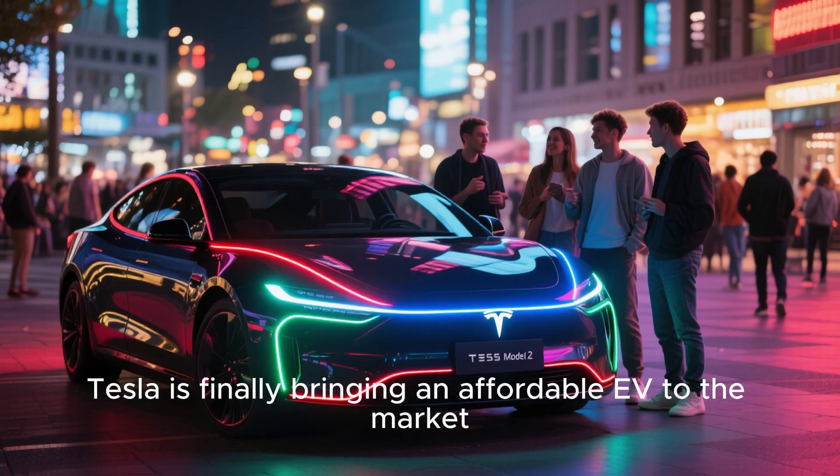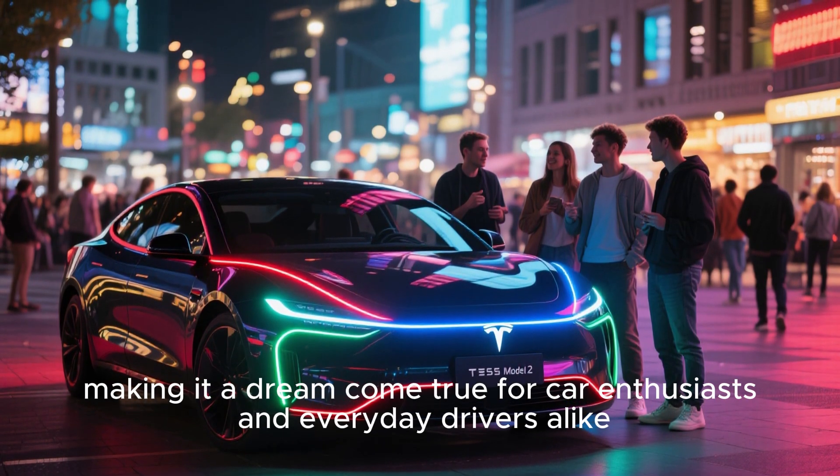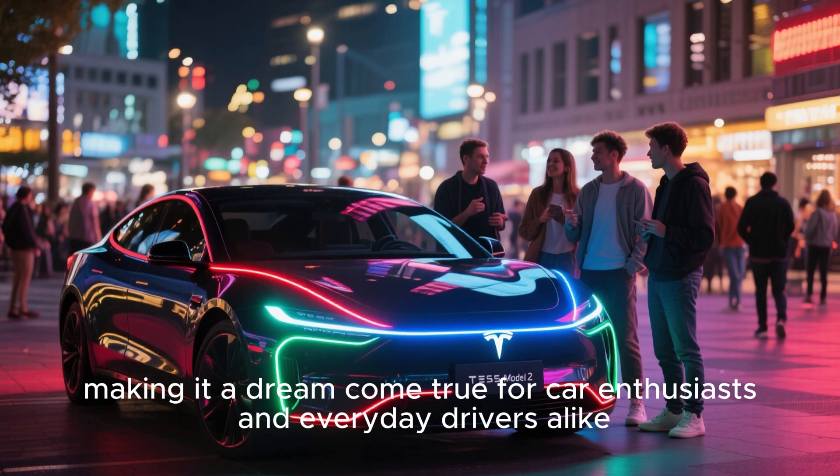Tesla is finally bringing an affordable EV to the market, making it a dream come true for car enthusiasts and everyday drivers alike.